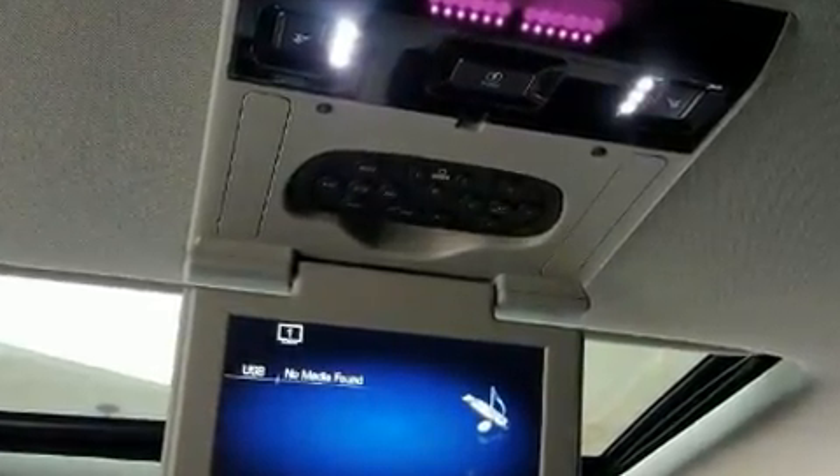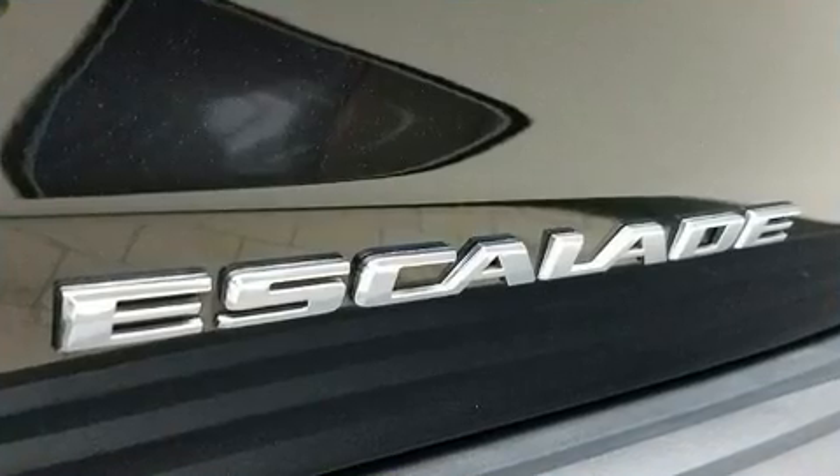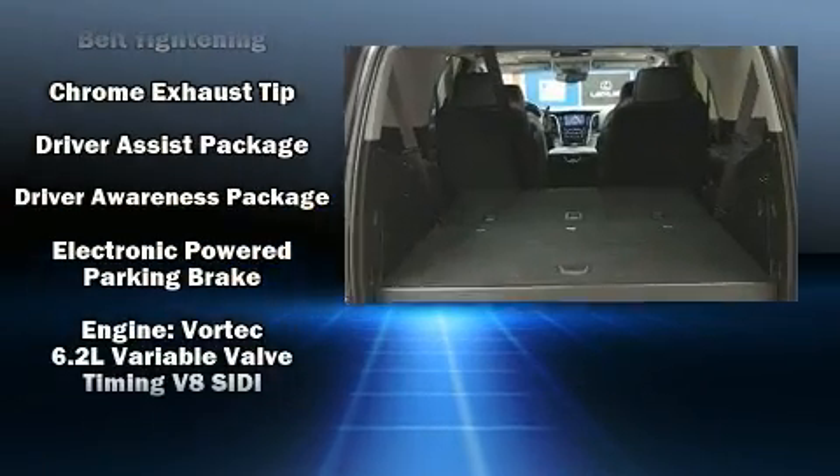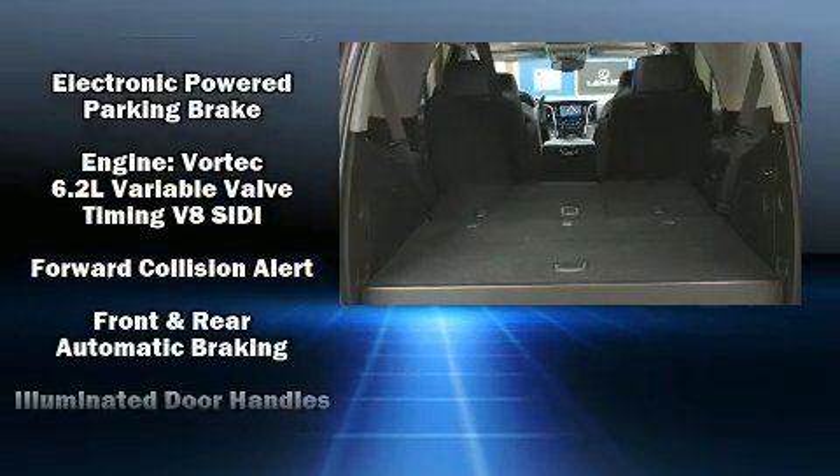Audio features include a CD player with MP3 capability, rear-mounted audio controls, and 16 speakers, yielding a symphony-like audio experience.